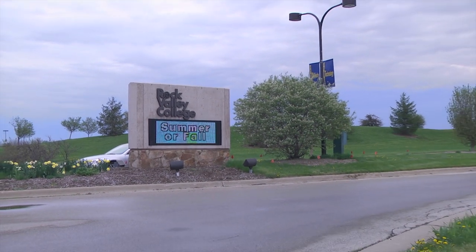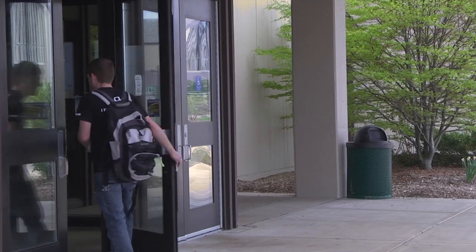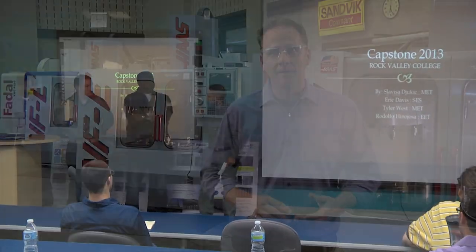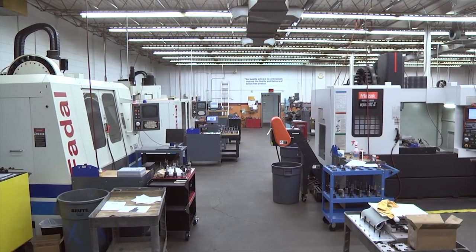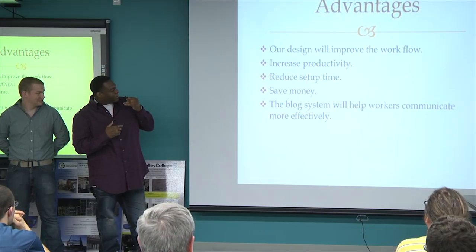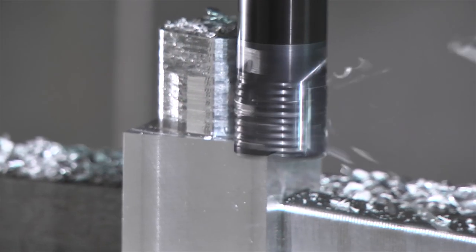Rock Valley College is a two-year community college in Rockford, Illinois. A capstone project is a project that student teams engage in with company sponsors. It gets them into a real work environment in a manufacturer, gets them on a project that has a real objective, and they're engaged with the company and trying to find solutions.